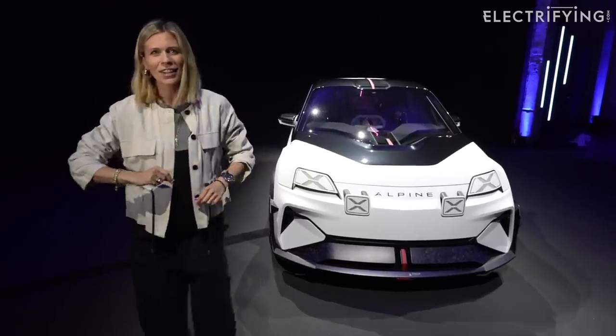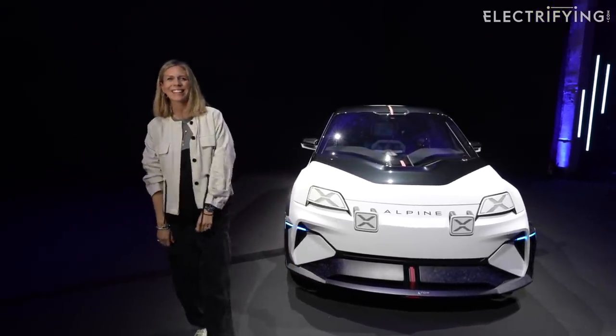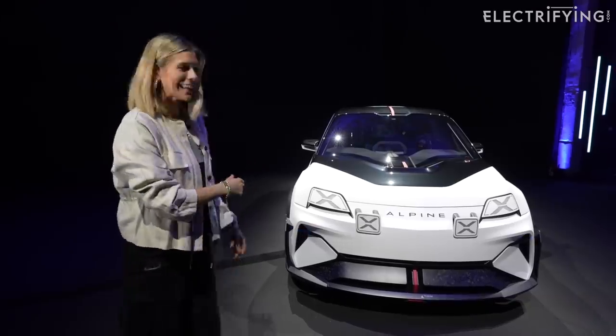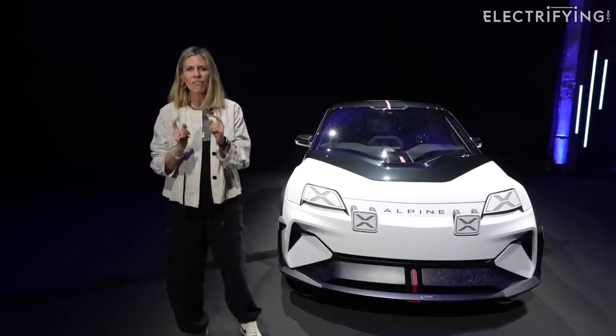Well, I have found the solution. Ta-da! The Alpine A290 Beta. How epic is that? Cannot wait to show you around — I've come all the way to Paris to give you the first glance.